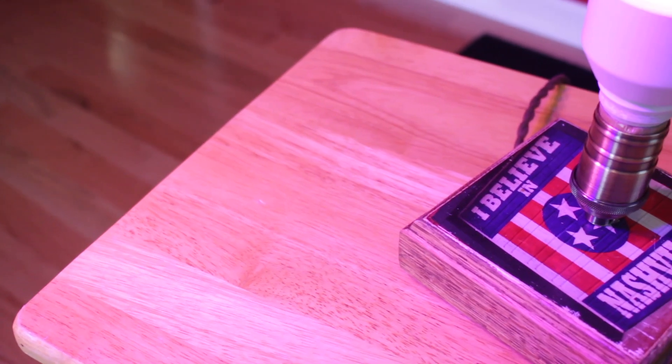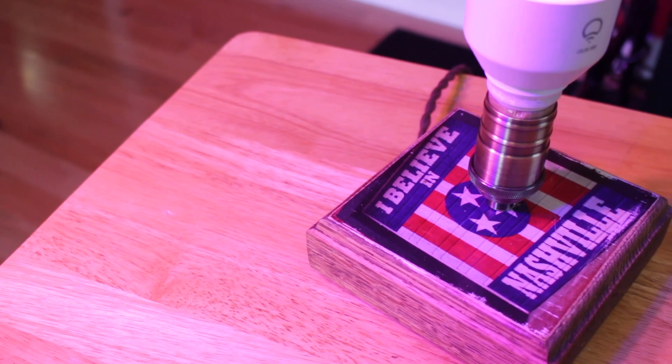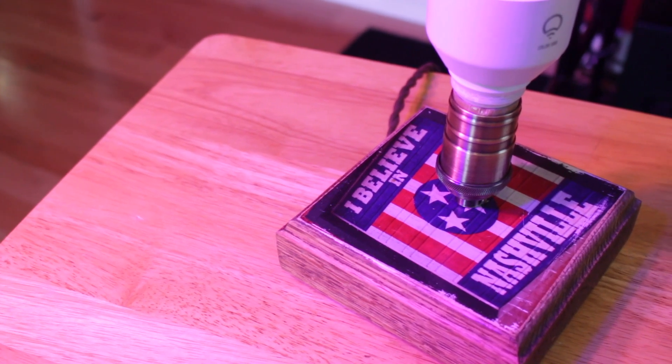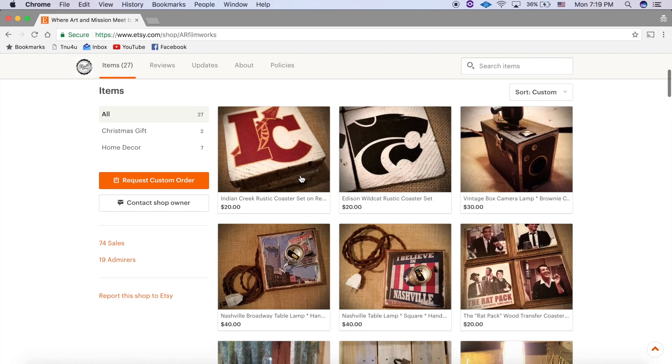You may be thinking to yourself, "Christian, this is a pretty cool lamp, but I don't live anywhere near Mingo Junction." Well, the Rustic Junction has an Etsy store so you can order any of their pre-made products online.